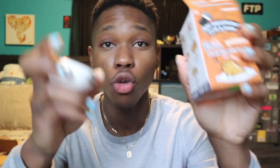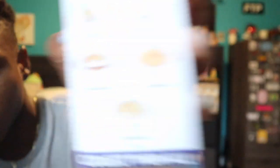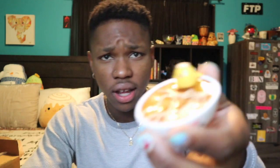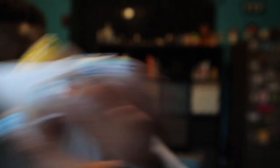It's called Relax Recipe, so I got the one where he's literally right here — let me see. I got the one where he's literally in the soup relaxing. Does bro have butter on his head? I think he got butter on his head. Am I tripping, or does he have butter on his head? I don't know, but thank God I got the one. I'm so happy. I can die happy now.